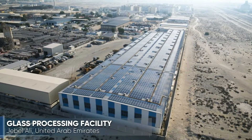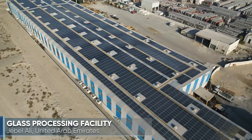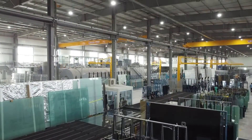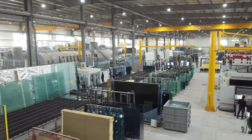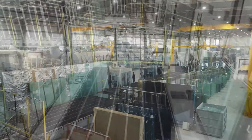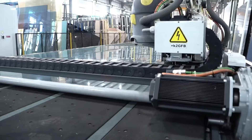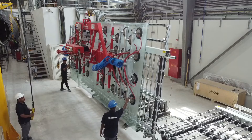In 2020, Technical Glass and Aluminium commissioned a new factory in Jebel Ali in the United Arab Emirates, with an investment of more than 25 million US dollars. This 14,000 square meter operation has been purpose designed to provide world-leading capability — a glass processing factory like no other in the region.